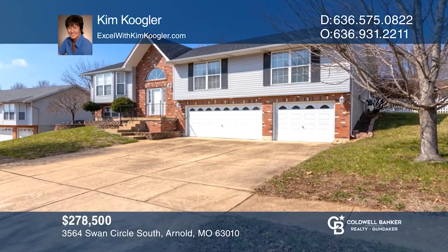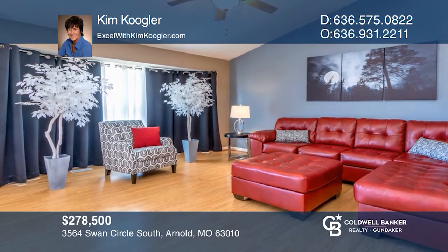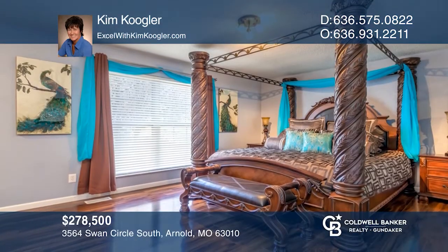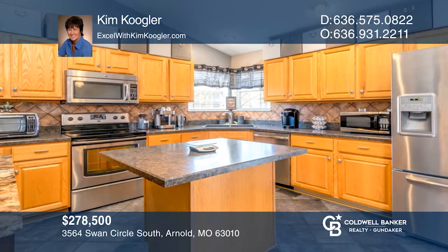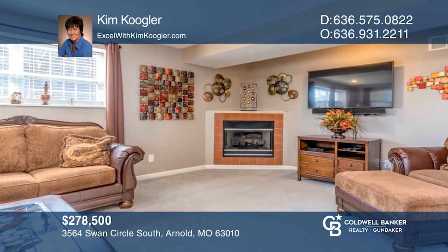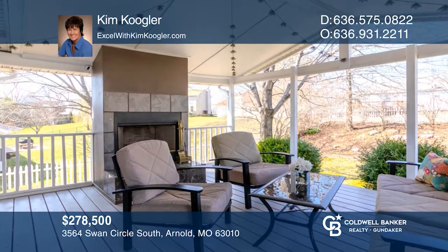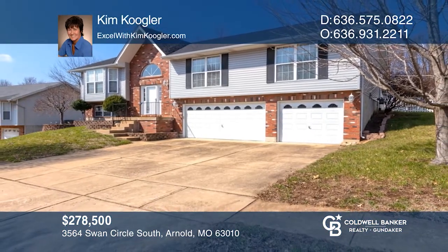This meticulously maintained move-in ready home boasts an open floor plan and a spacious living room with vaulted ceilings and a large bay window. There are three bedrooms with a private master suite and two and a half updated bathrooms. The open kitchen has a center island. The lower level family room includes a fireplace. The fully fenced backyard has an outdoor wood-burning fireplace and covered porch. Kim Coogler is ready to give you the keys to your dream home. Give her a call today.